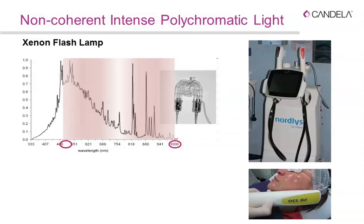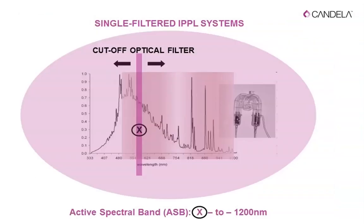A non-coherent intense polychromatic light system uses a xenon flash lamp — similar to a camera flash — which simultaneously emits multiple different wavelengths. Different photons strike the potential target at the same time in different arrays, providing a spectral band from 500 to 1000 nanometers. However, this free delivery can be too broad, so we need to filter and limit the photons according to the target we want to interact with.